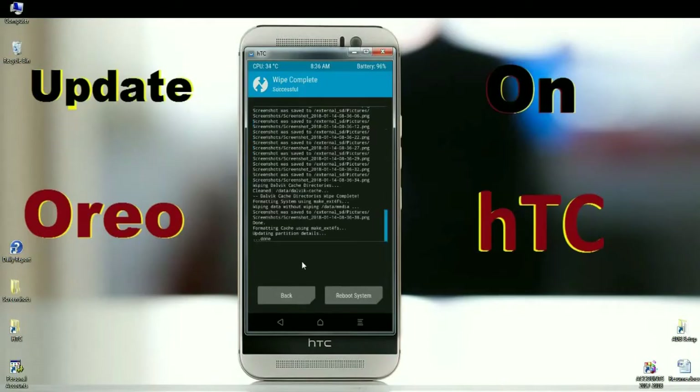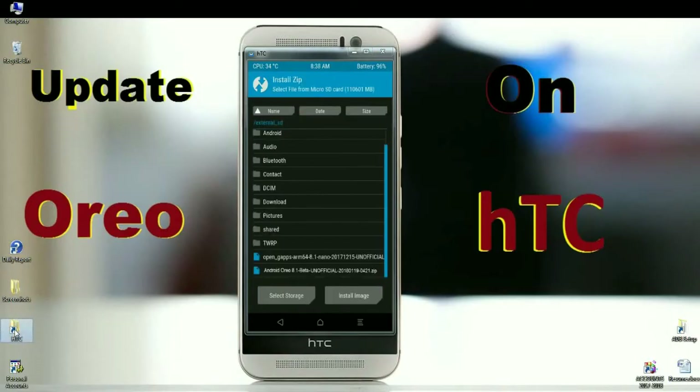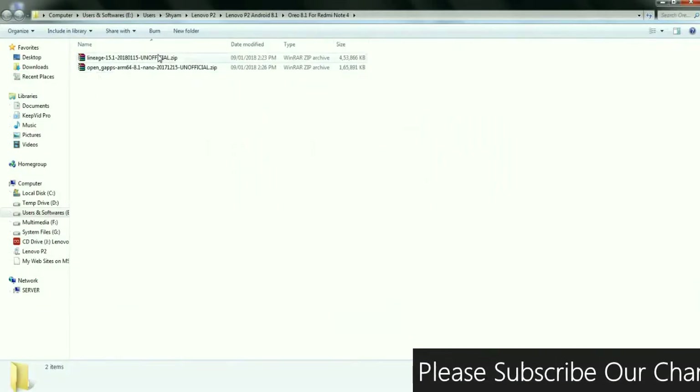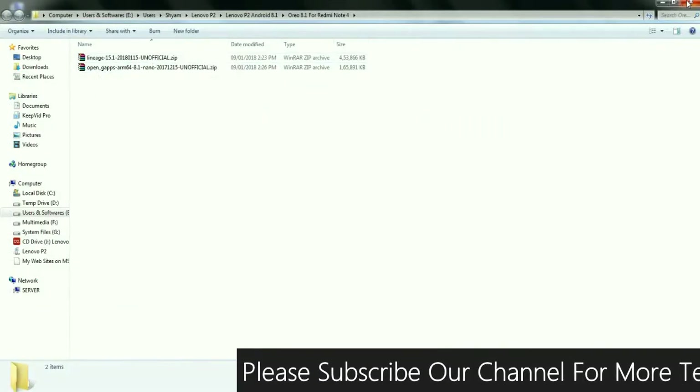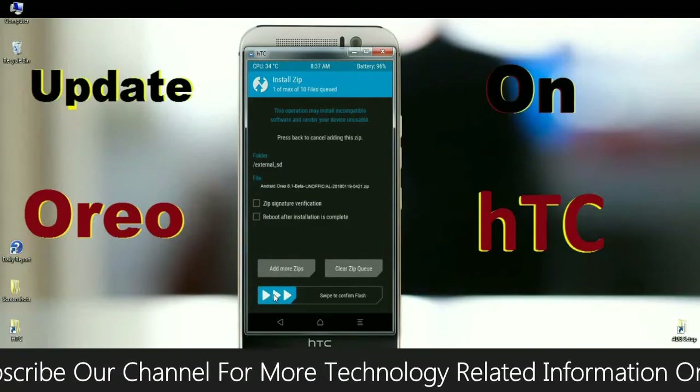After the data wipe, go to install the ROM. Press the back button and when the home screen appears, click on install. Select the Oreo ROM which is provided in the description below — the official gApps and the latest ROM link are available there. After selecting the ROM, simply swipe right to install.